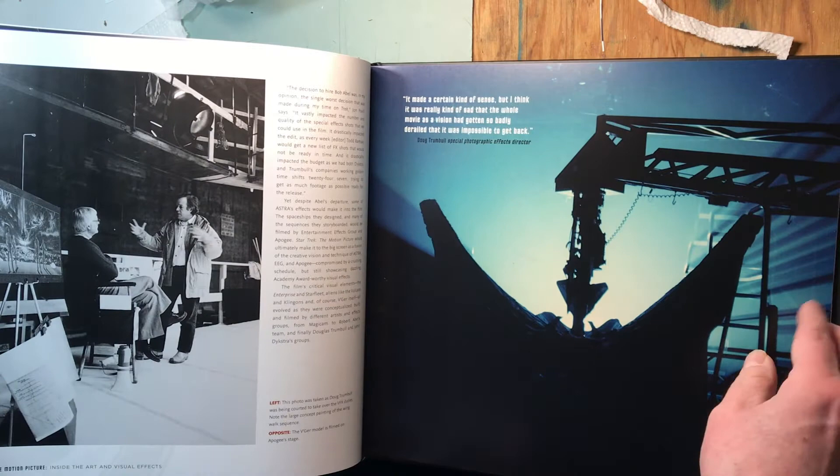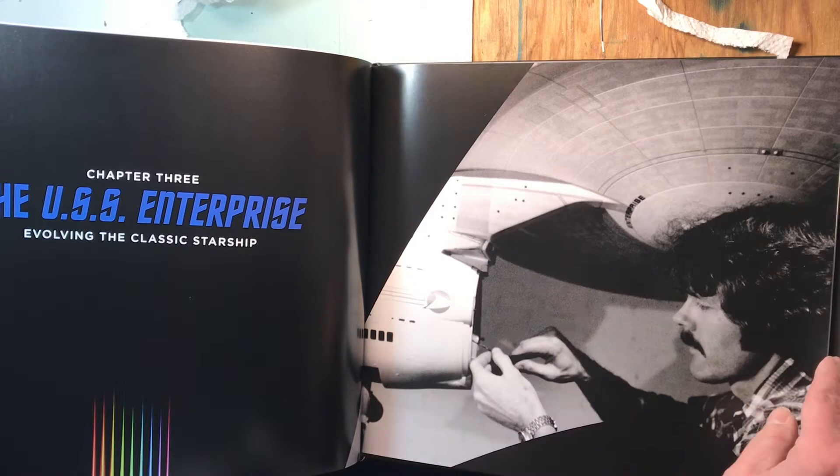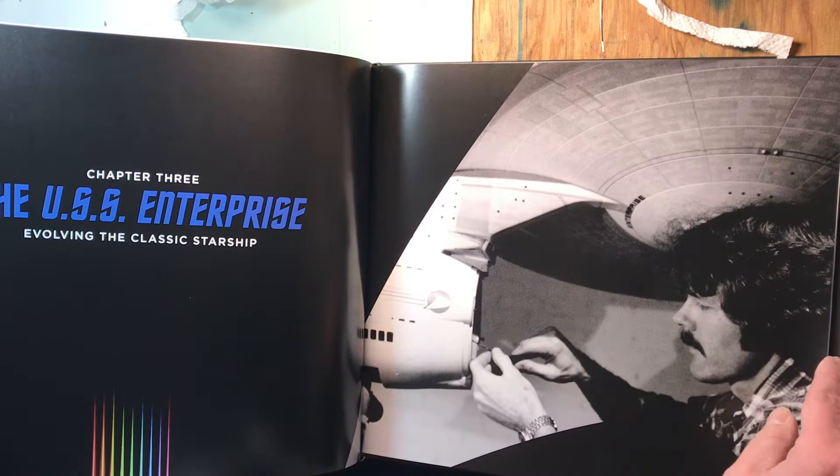They're talking about Douglas Trumbull — there's a really nice, big photograph. I believe I've seen that one online before.